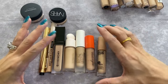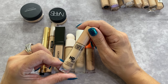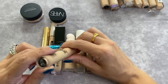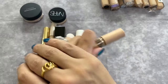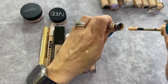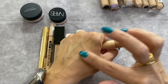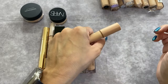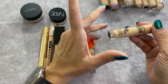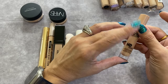Makeup Forever HD Skin Anti-Clog Smooth and Blur Undetectable Concealer in shade 2.2 — this is really nice. I don't know why it didn't get much hype when it came out last year. It has decent coverage, is super creamy, feels really good under my eye area. I've enjoyed quite a bit of Makeup Forever products. I'm keeping it.